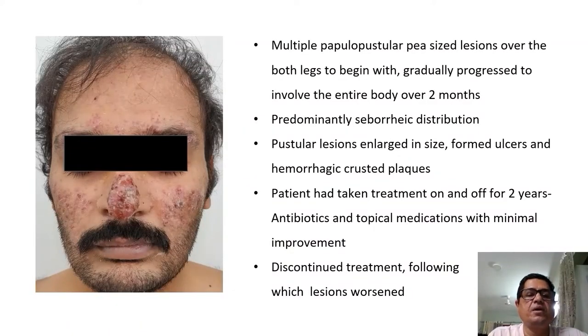He had multiple papulopustular pea-sized lesions on both legs to begin with, which gradually progressed to involve the entire body over a course of 2 months. These lesions were predominantly over the seborrheic areas; they enlarged in size, ulcerated, and formed hemorrhagic crusted plaques. He had taken treatment on and off for 2 years with antibiotics and topical medication with very minimal improvement, and hence discontinued treatment, following which the lesions worsened.